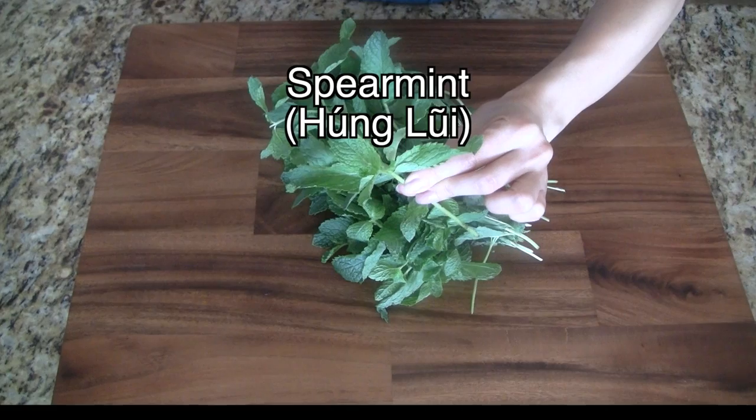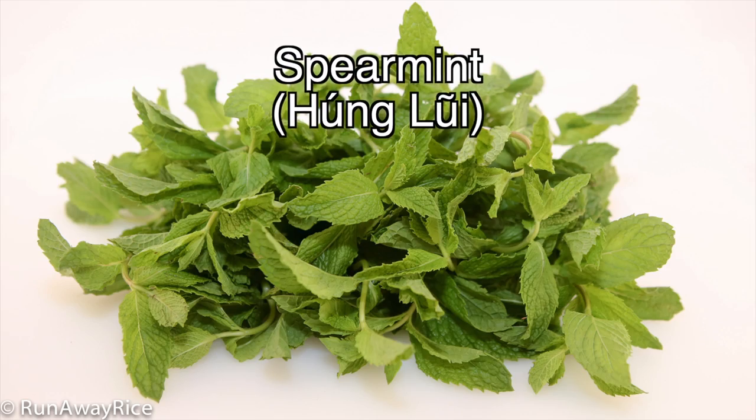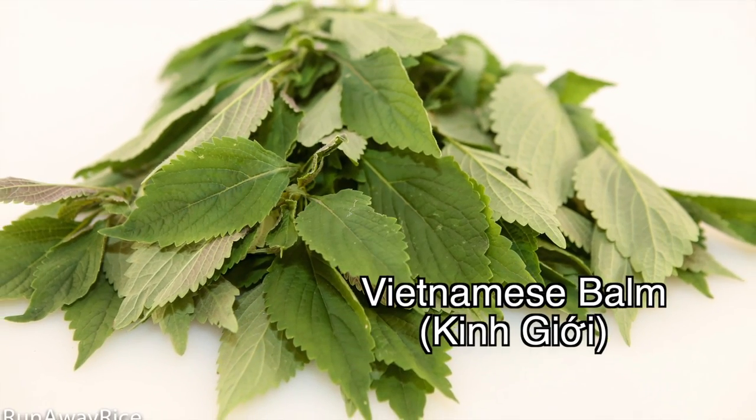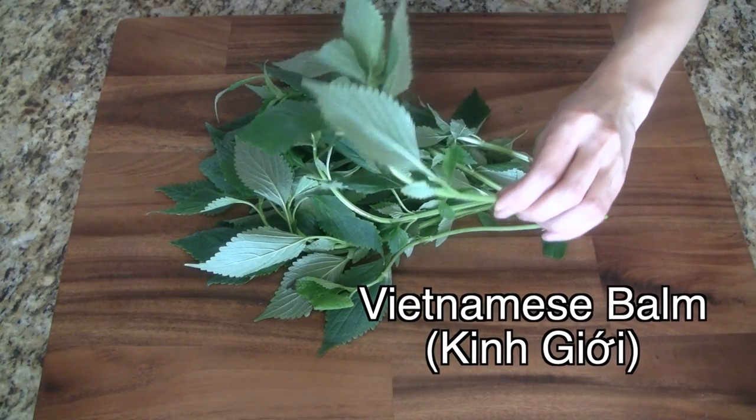Spearmint is another really popular herb. Similar to peppermint, it has a minty flavor but a bit sweeter. Vietnamese balm is an herb with a very intense aroma that's a combination of lemon and mint.